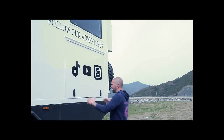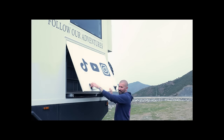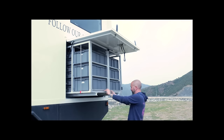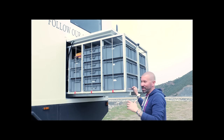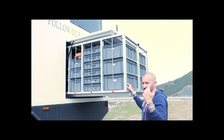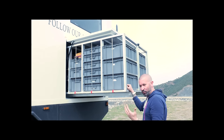Voici la soute arrière, qui est le plus grand espace de rangement. On a souhaité l'optimiser en y intégrant un rack avec des bacs. Chaque bac est étiqueté avec ce qu'il y a dedans : on y retrouvera les affaires de ski, tout ce qu'il y a de plage, jeux pour enfants, les vêtements d'été, etc. C'est maintenu par des tiges métalliques pour éviter que les bacs bougent durant le transport.